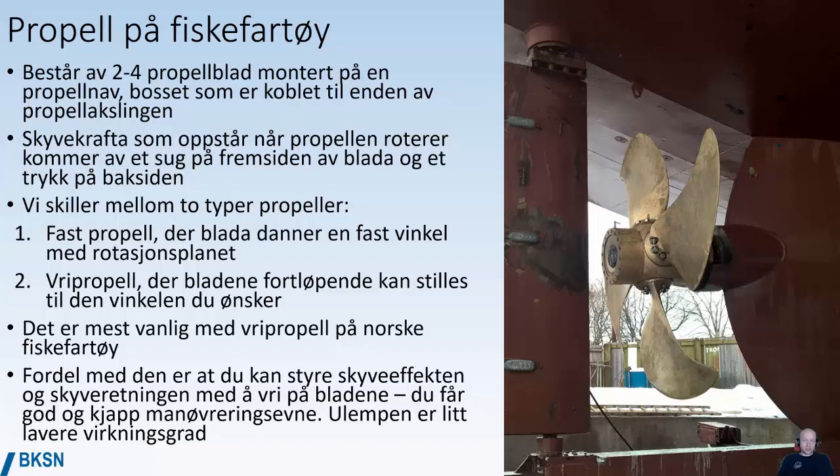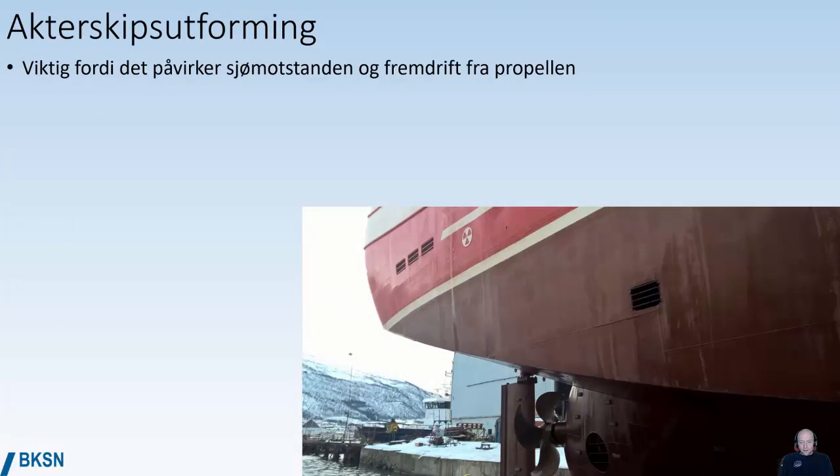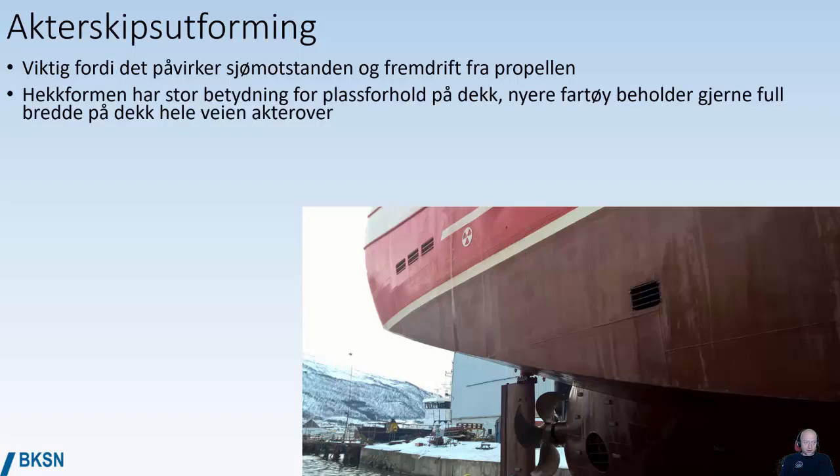With a variable pitch propeller, you can very quickly adjust whether you are going ahead or astern. The disadvantage of variable pitch is that the efficiency is a little bit lower than a fixed pitch propeller. The shape of the aft ship — the part of the hull that's submerged in the water aft — is very important because it has a large effect on the resistance of the hull going through the water and also has a lot of impact on the working conditions for the propeller.